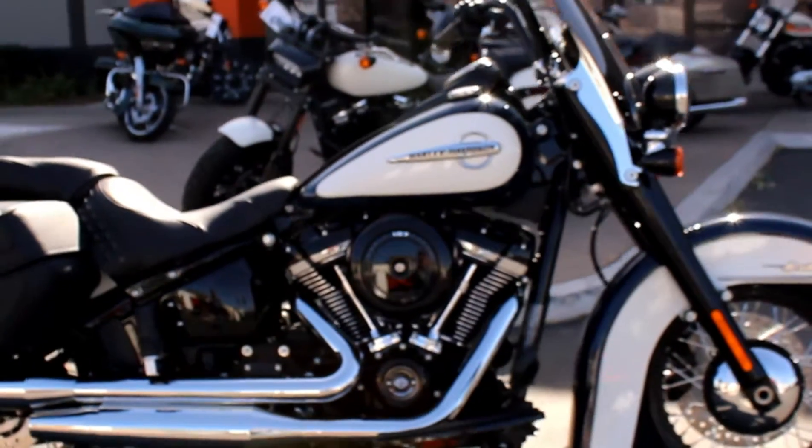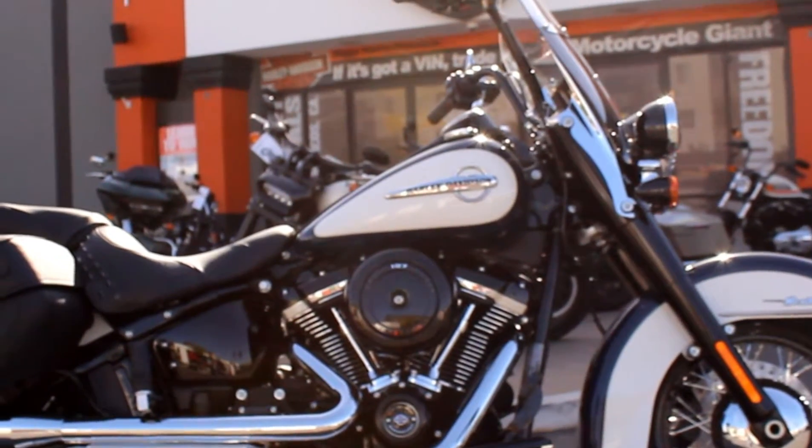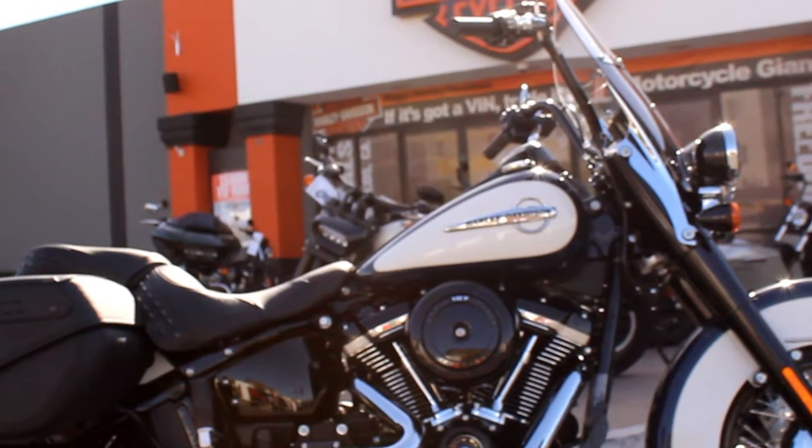Beautiful, beautiful classic motorcycle, available for test rides seven days a week at Big Harley-Davidson in San Marcos, between Vista and Escondido, right off the 78.